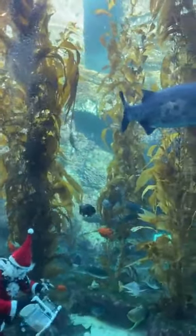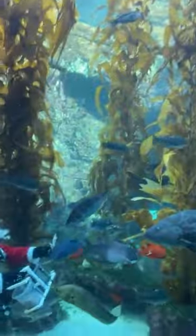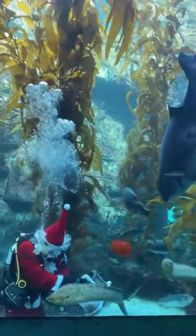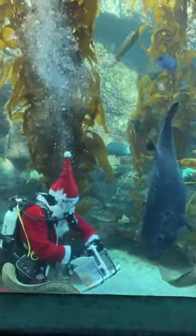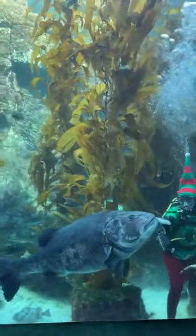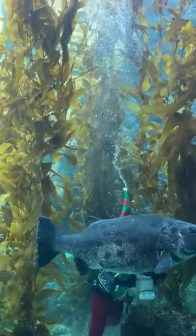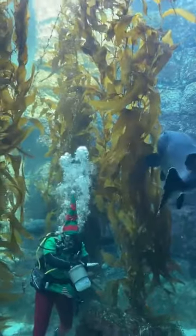So our giant sea bass has a pretty impressive way that it eats its food. If you notice, it almost looked like it was taking a large gulp, and in that process it was kind of creating a huge suctioning force, kind of similar to a vacuum. So that's a really cool way that this large fish is able to get its meal. Our giant sea bass is about 300 pounds here in the aquarium, but this species can get even larger — sometimes up to 500 pounds and up to 7 feet as well, which is pretty impressive for a fish.